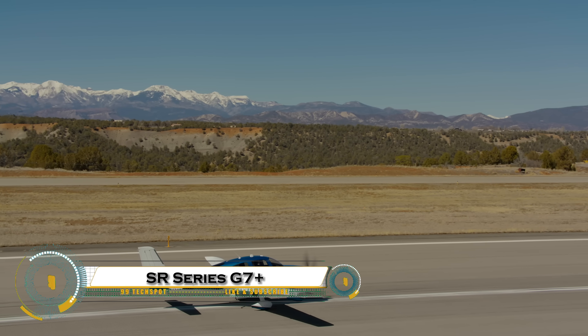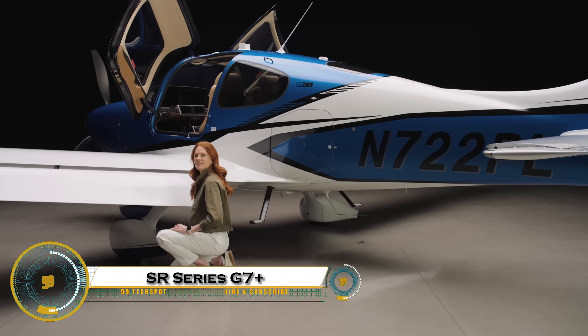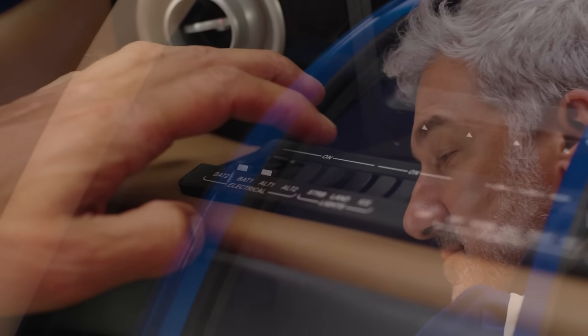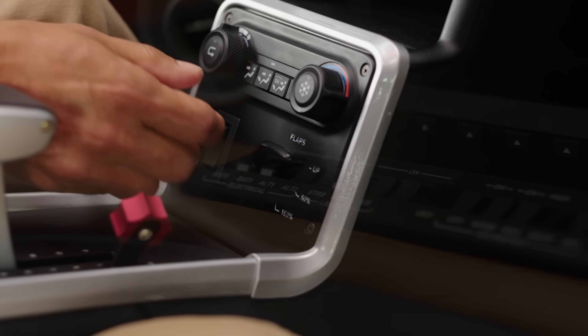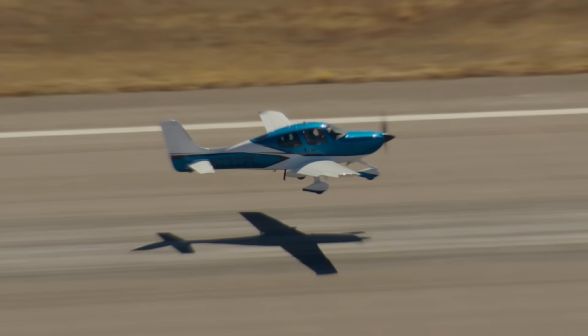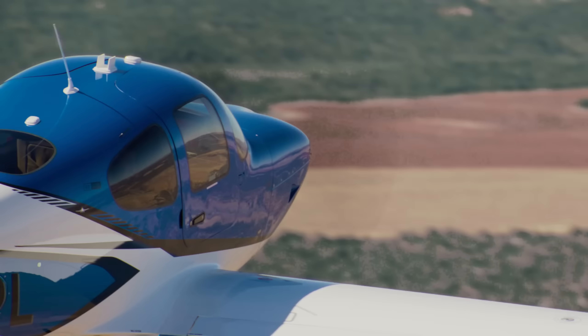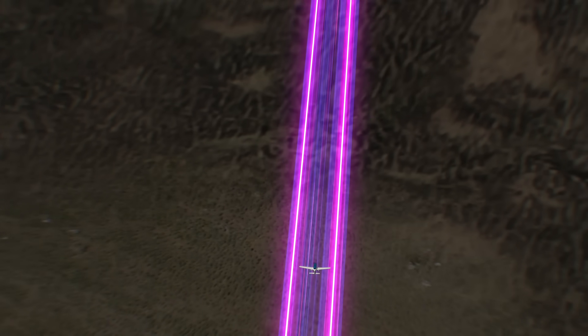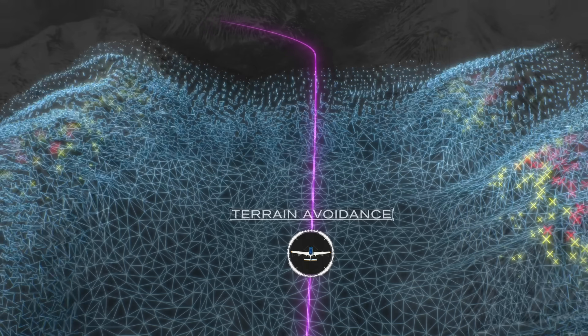The Cirrus SR Series G7 Plus — a next-generation single-engine aircraft redefining safety, luxury, and innovation in personal aviation. It's the first in its class to feature Garmin's groundbreaking Safe Return Emergency Autoland system, which can land the plane automatically in emergencies. The cockpit is equipped with the advanced Cirrus Perspective Touch Plus avionics suite, offering pilots a seamless, high-tech experience with enhanced situational awareness.